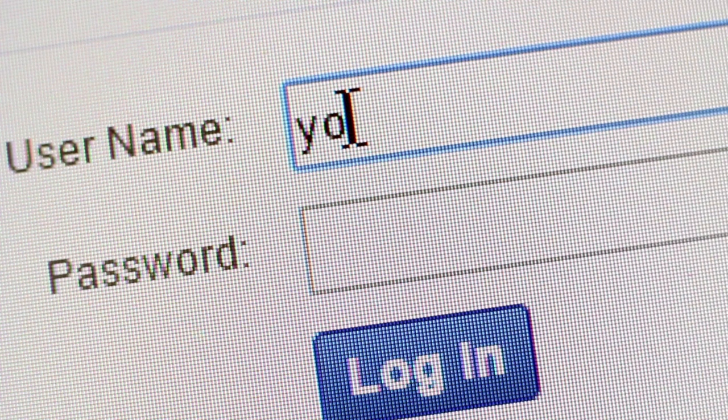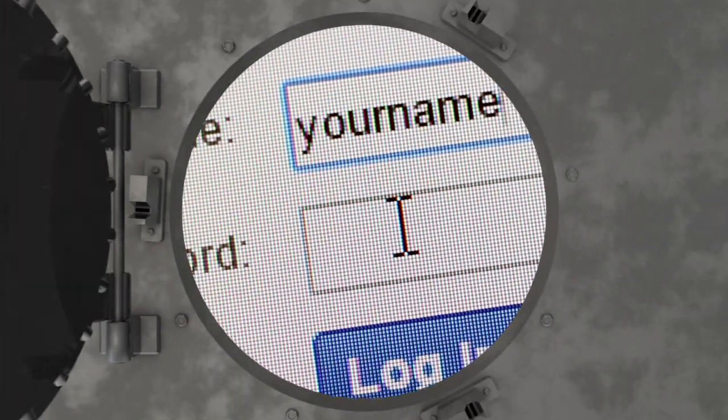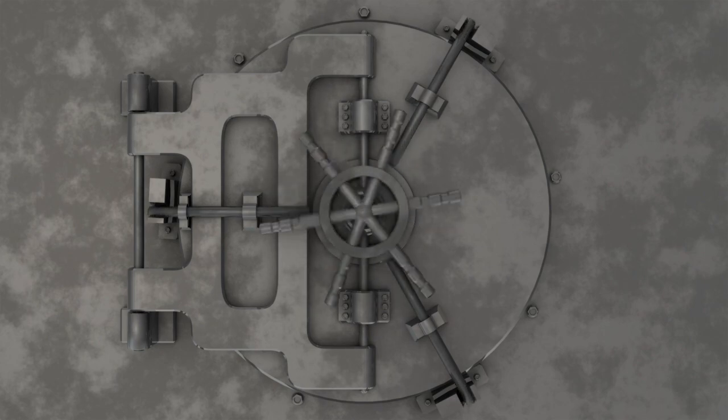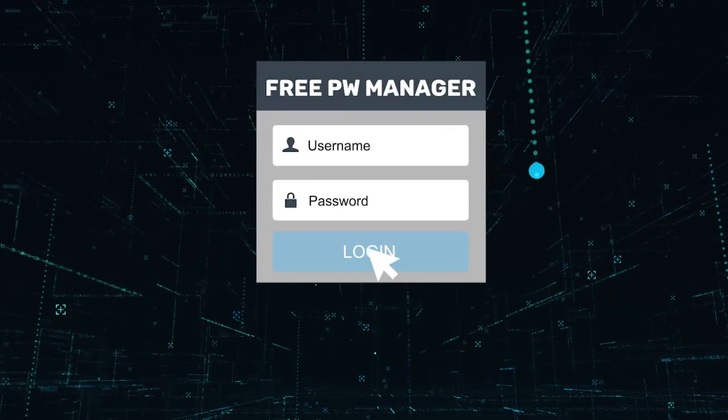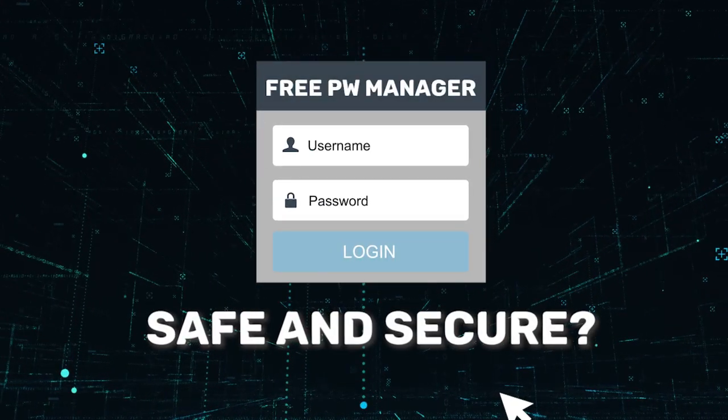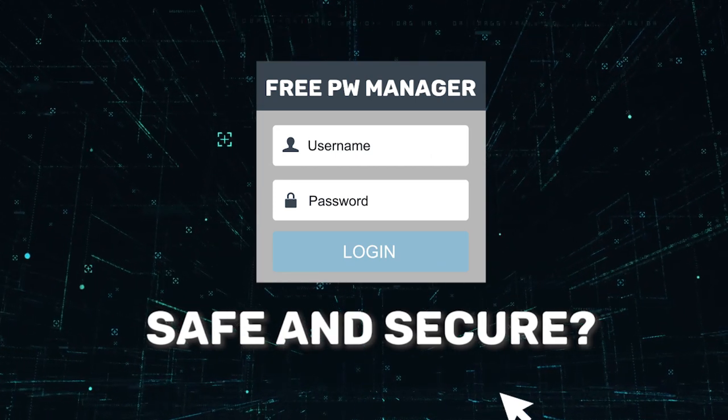If you're going to put all your sensitive data in one location, you need to trust the provider. It's natural to worry about the safety of your credentials if you're using a free password manager. Are free password managers safe at all? And are they as robust and secure as the paid options out there?